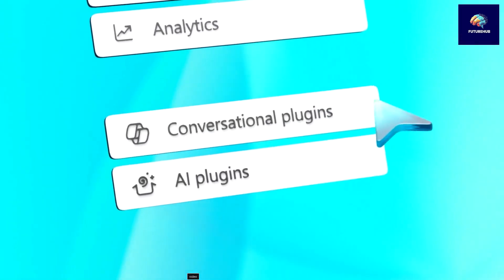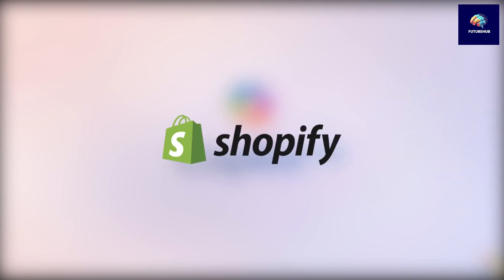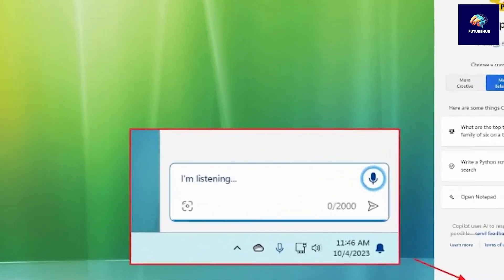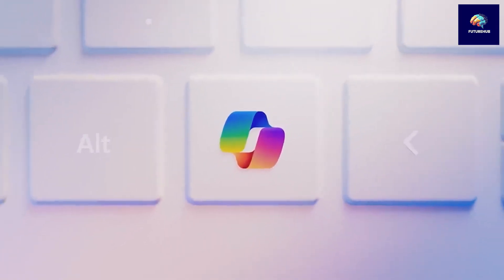Additionally, CoPilot supports plugins for various services such as Instacart, Kayak, Klarna, OpenTable, Shop from Shopify, and Suno AI. In Windows, CoPilot can be accessed through voice commands, the Windows taskbar, or a dedicated CoPilot key.